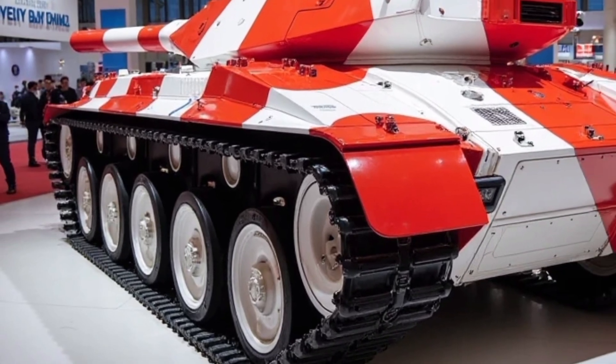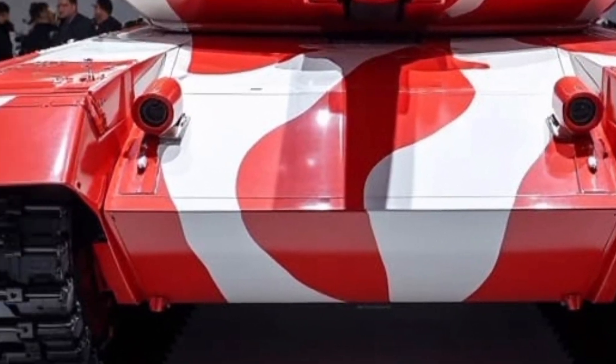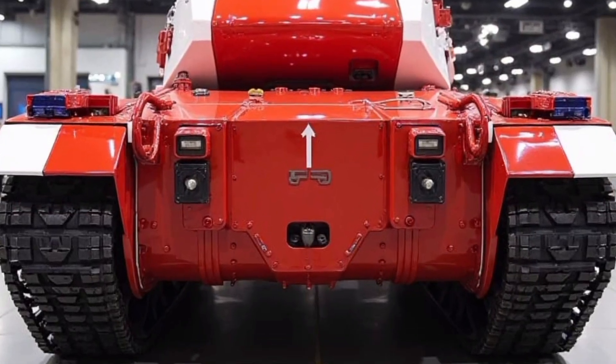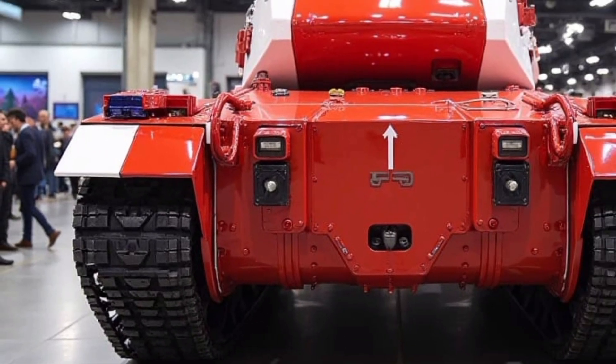Thanks for riding with us on this deep dive into Ukraine's mightiest machine. Don't forget to like, subscribe, and hit the notification bell so you never miss another armored breakdown. Got a tank or military vehicle you want us to cover next? Let us know in the comments.